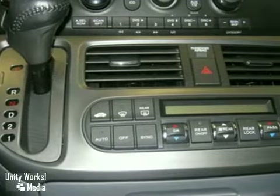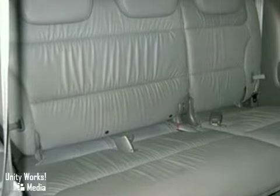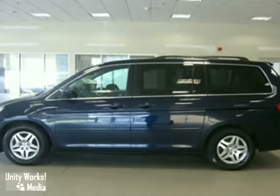Additional features include steering wheel mounted audio controls, illuminated entry, remote keyless entry, Homelink garage door transmitter, anti-lock brakes, air conditioning, CD player, and automatic temperature control, and more. As with all of our vehicles, it's CARFAX certified.